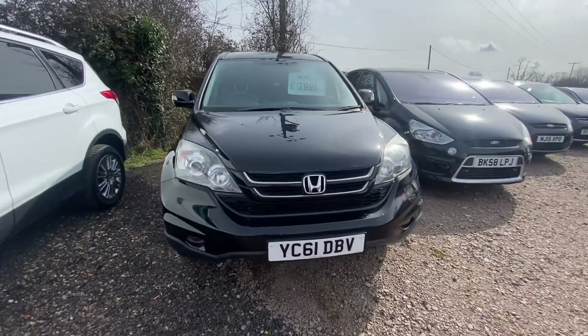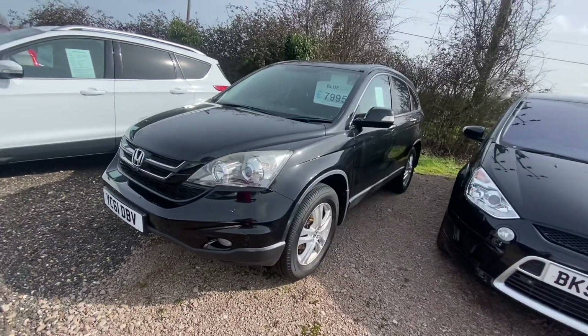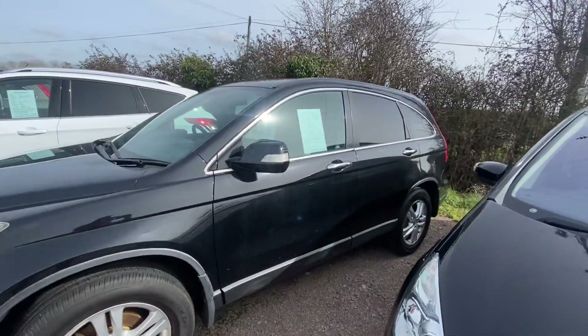So here we have our 2011 Honda CR-V. This one is a 2.2 litre diesel and has a full service history, so it's been well looked after.